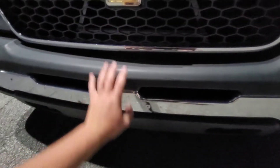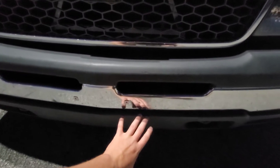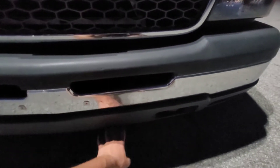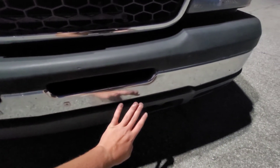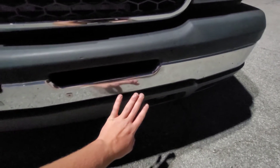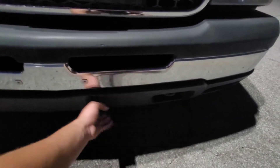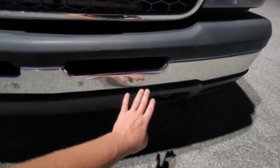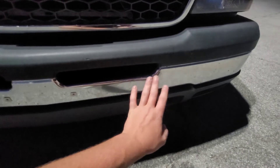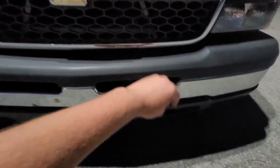There's dents in this, so this whole front bumper is kind of — it's not junk, it still looks good, but it's held up. This bottom piece is held up by zip ties and bolts. It's not in as good condition as it used to be, but it still looks decent from the outside for now.